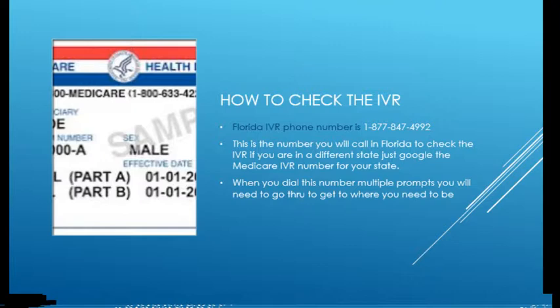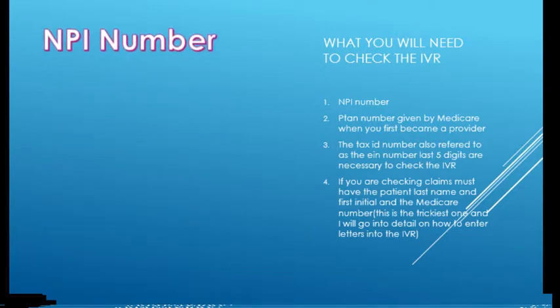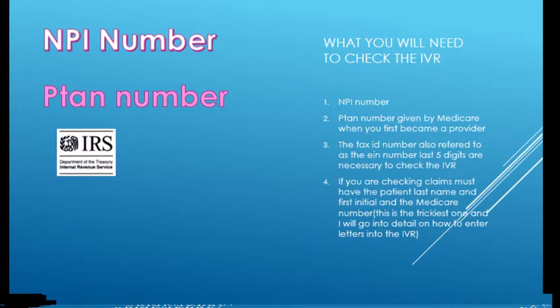Just dialing it is the easiest part — the first couple of times you do it. After that it gets a little convoluted. In order to check the IVR, you need your NPI number — that's your national provider ID number, which you should have. If you don't have it, you can look it up online. You also need your PTAN number, which is given to you by Medicare. And you need the last five digits of the tax ID number under which you or the group you work for bills.